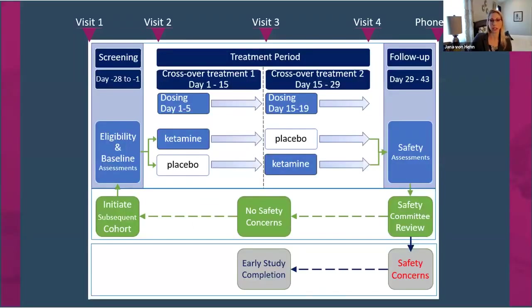So what do participants need to do and how are we utilizing the biosensors? This is a very short study — only four visits and one phone call. Patients come in at visit one, we confirm they have Rett syndrome and they enter a screening period of 14 to 28 days. This is when we start collecting biosensor data at home. Patients get their biosensors and wear them over this screening period. At visit two they receive a treatment — either ketamine or placebo — and dose twice a day for five days. The biosensors are being worn during this time and we're collecting data on how the treatment is impacting symptoms.